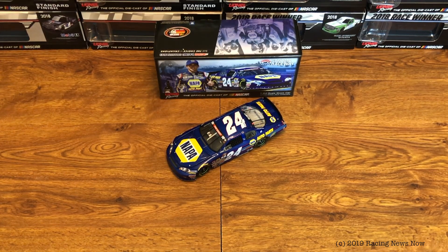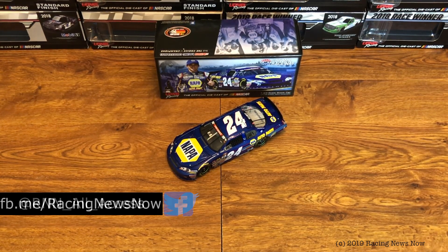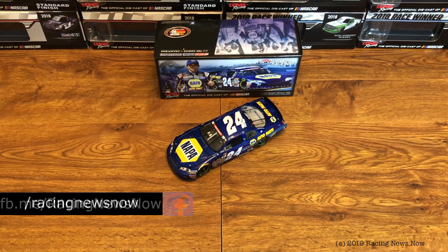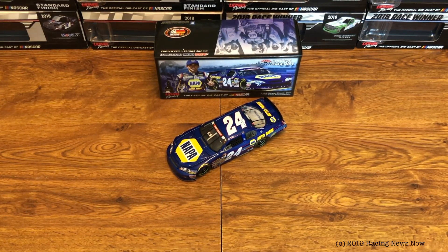So if you haven't done it already, go down below, hit that subscribe button, ring the bell for notifications so you don't miss a thing going forward from RNN. While you're down there, why don't you hit that big thumbs up button if you like the video — it is much appreciated when you do. But at that, this has been the RNN Diecast Review. I'm Garth Allen for Racing News Now.